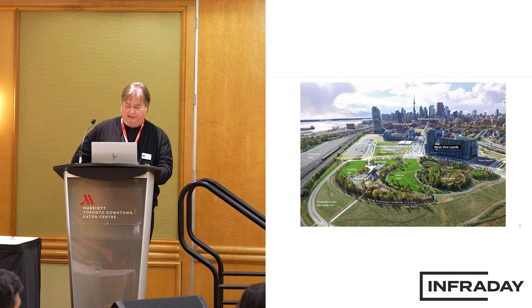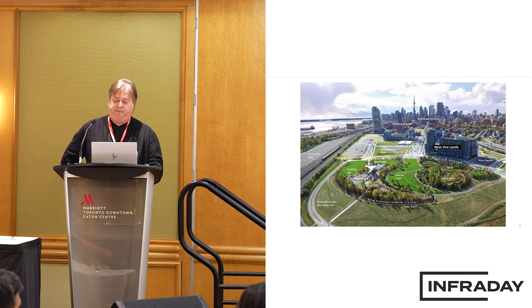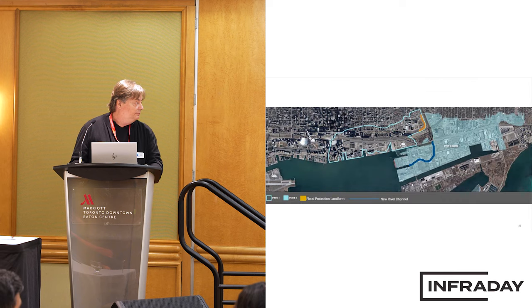This is what West Don Lands kind of looks like now. There's been a lot more development in the area, but you can see the landform in the foreground — it gets hidden, it looks like a park. We can then occupy and build. The concept was to put a new river mouth in and naturalize it, and we actually designed this with three outlets.